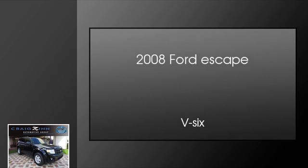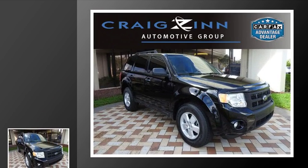This is a 2008 Ford Escape. This crossover has an automatic transmission and a V6.